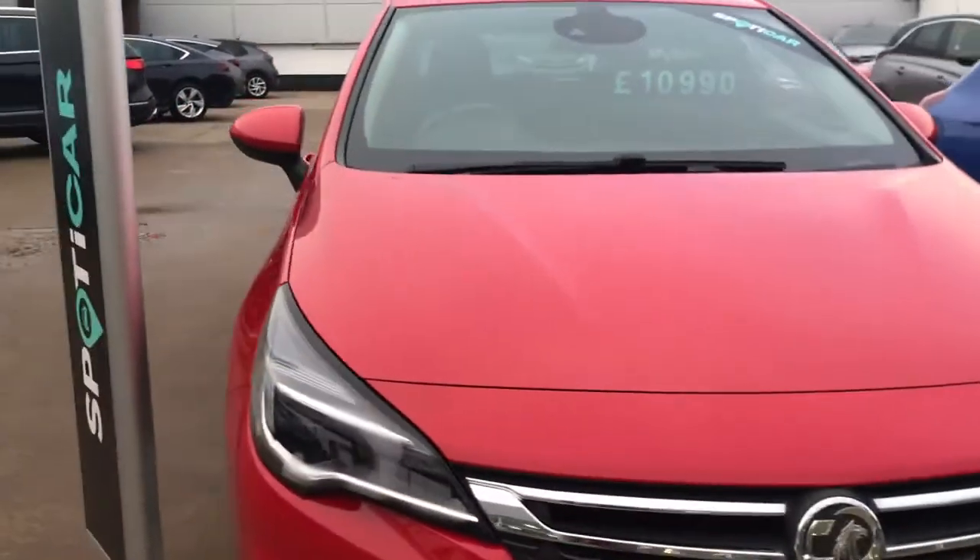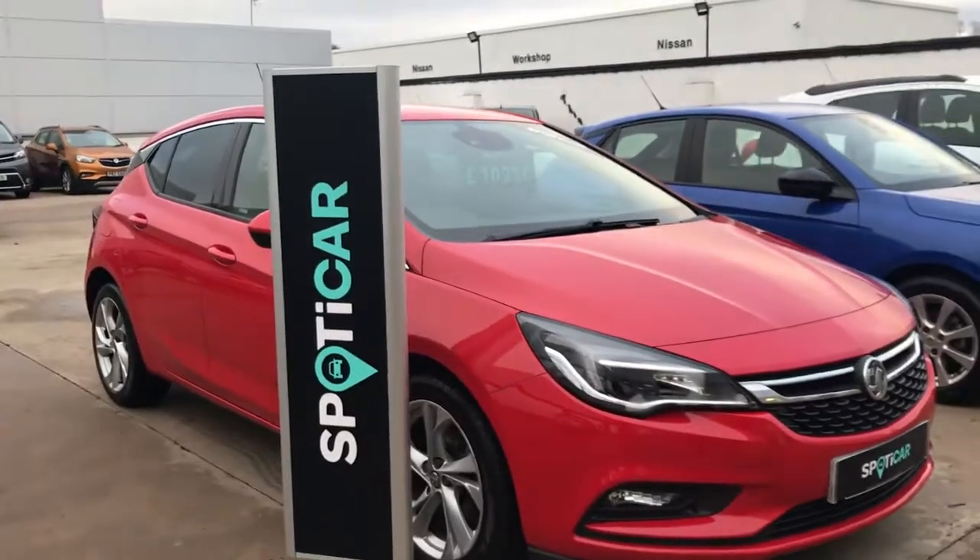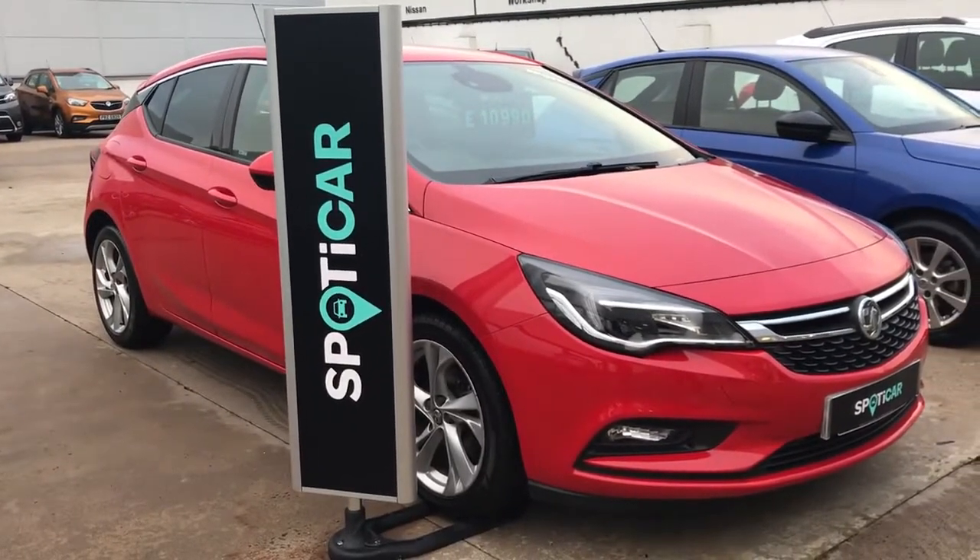This car also has the automatic headlights and the daytime running lights come as standard on the SRI models. It also comes with two keys.